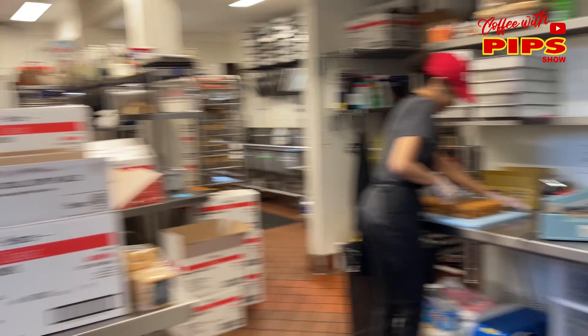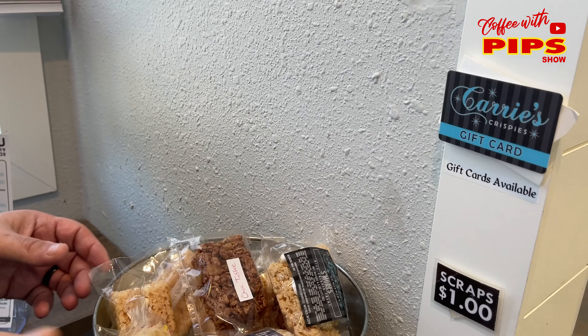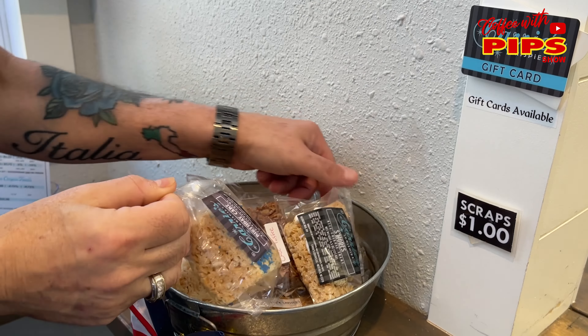They even have the scraps, so nothing goes to waste — for a dollar. Birthday cake, s'mores. You know how I don't like hot stuff — I get emails with people saying eat this hot thing, eat that hot thing. I think they want me to die.